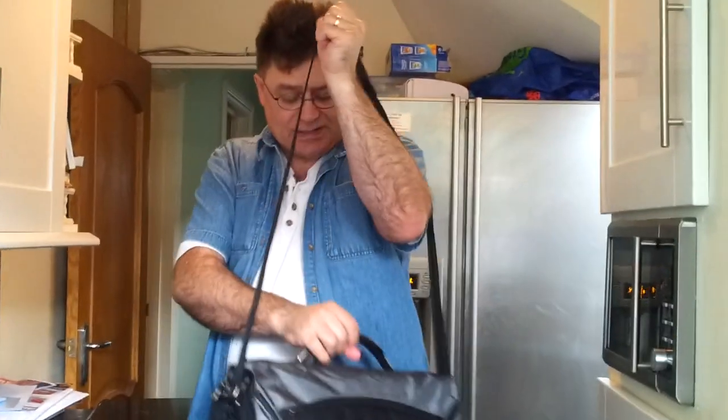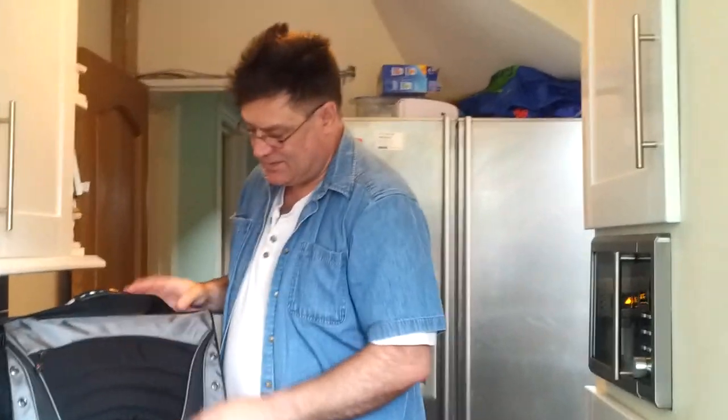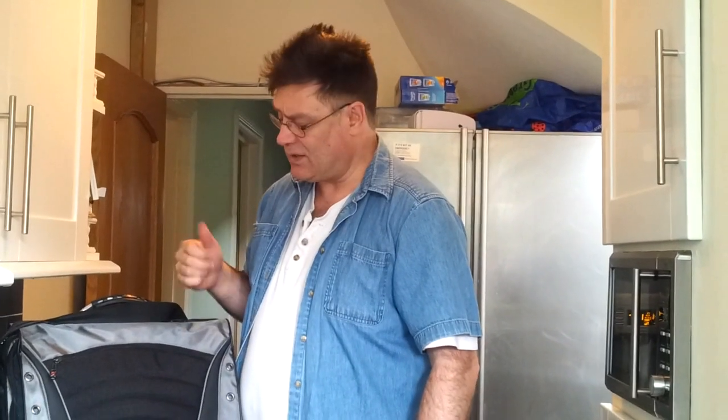Swiss made. Forty-two quid — I think forty-two quid well spent. Because if you buy the cheaper ones, they don't last five minutes. So there we are. Purchased online.